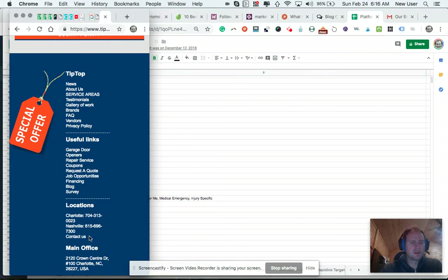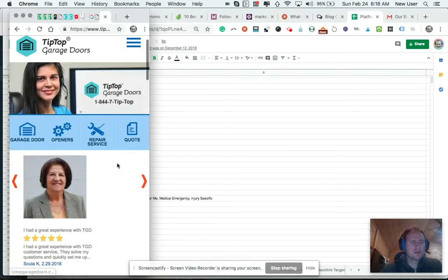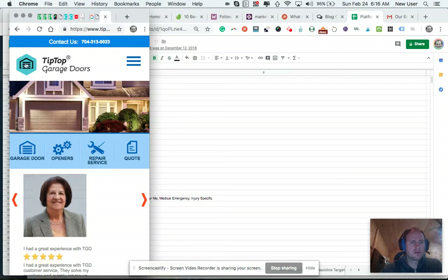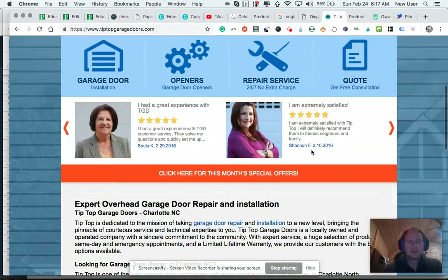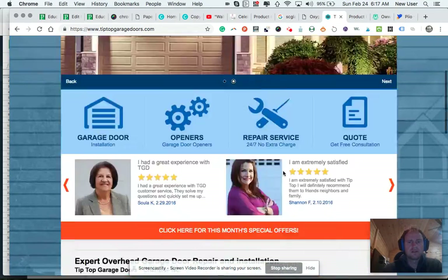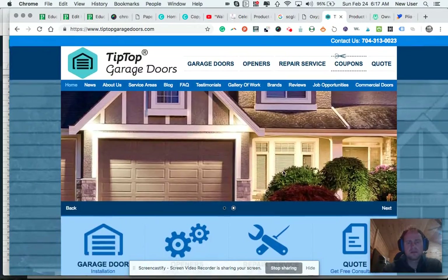Here they list the locations — they've got one in Nashville and one in Charlotte. I do like the logo; it's pretty sharp, clean, and effective.